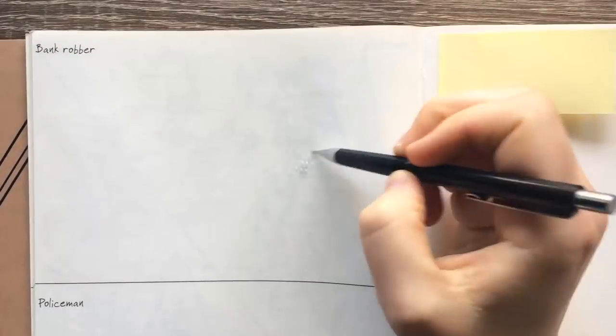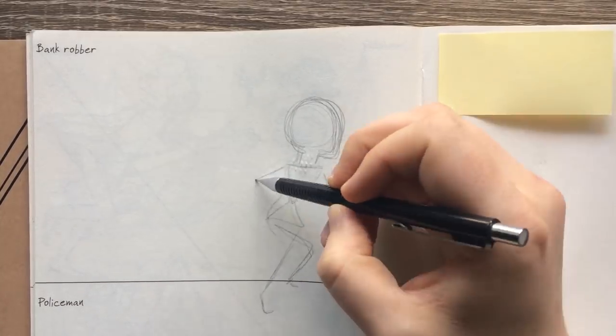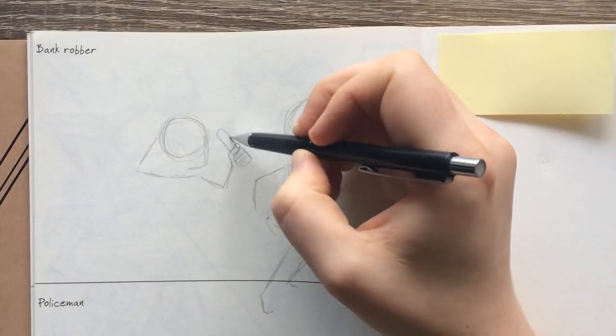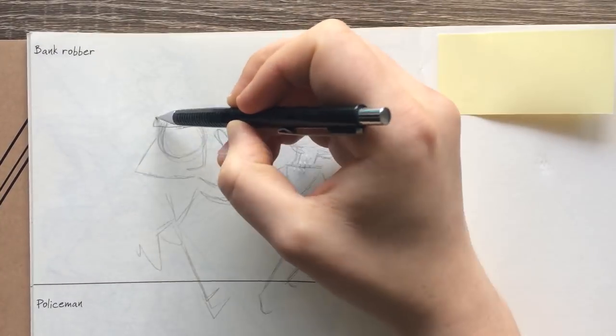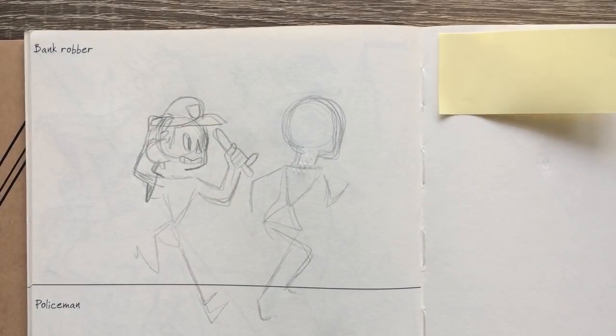I'm so tempted to do an ant illustration, but I must resist. Let's do it. I really struggled with this one because it was another prompt where I just wasn't feeling inspired and it was just so bland. But in the end, I'm actually kind of happy with the results, which is always good.